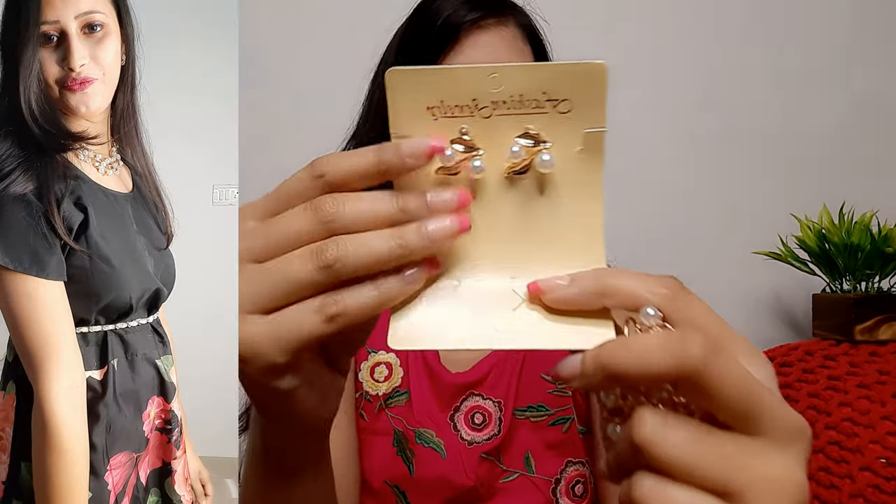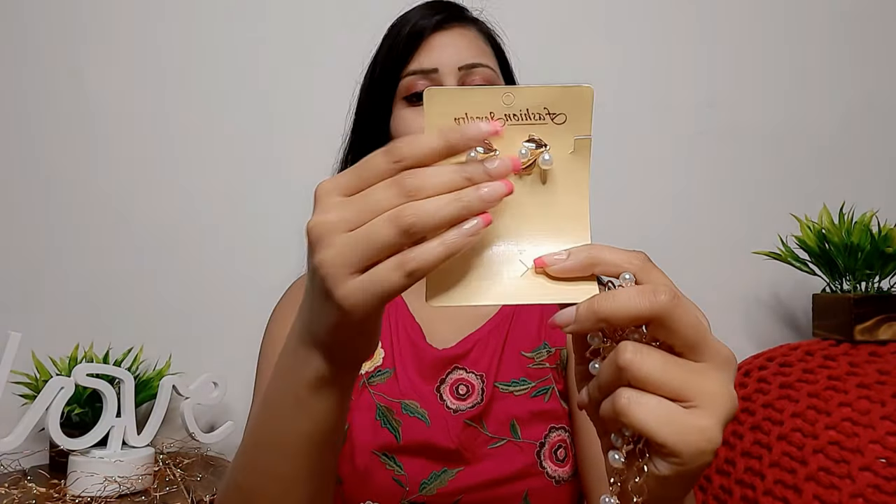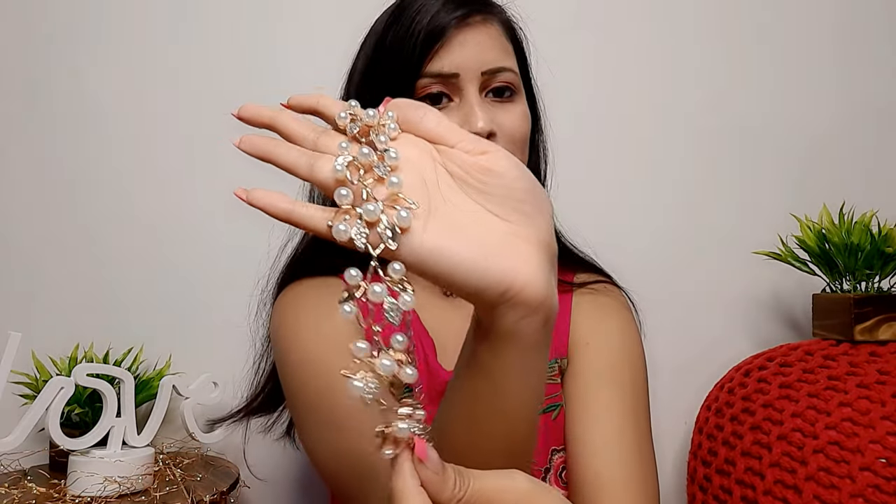It is very beautiful and adjustable, and you will also get earrings with it. Look at this — it is very beautiful. I think it is very good and definitely worth it. It looks so beautiful after wearing it. I liked it, so I chose this next piece. You definitely have to purchase it because it is a very good, dedicated piece that will go very well.